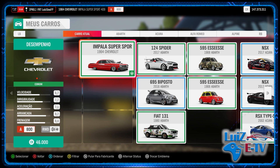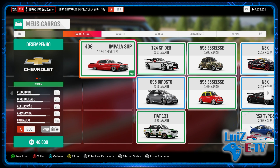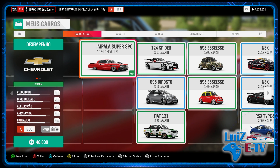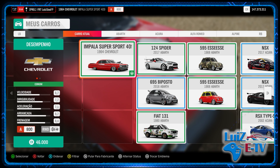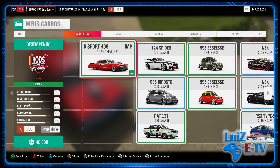Welcome to the Luis Souza channel. I'm bringing another program to the channel Luis at TV. We're going to continue with our Desafio Golias. The desafiante of the time is the Chevrolet Impala Supersport 409 1964. She's in class A800 and she's in the class Roots and Customs.